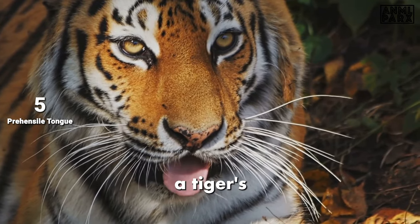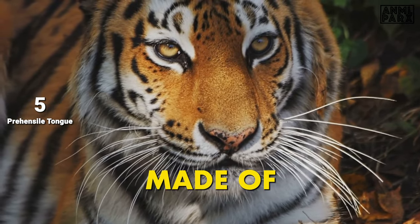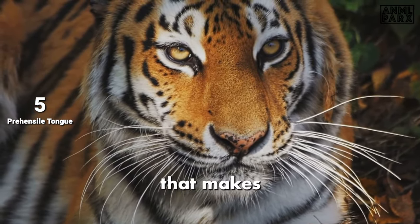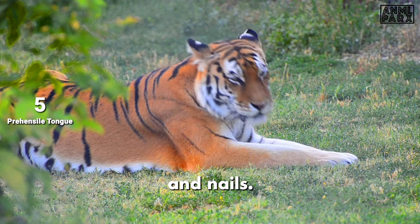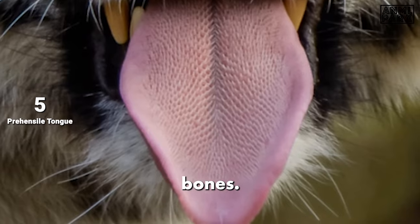The rough texture of a tiger's tongue is due to tiny hook-like structures called papillae. These papillae are made of keratin, the same protein that makes up human hair and nails. The abrasive surface is ideal for tearing through tough hides and extracting meat from bones.